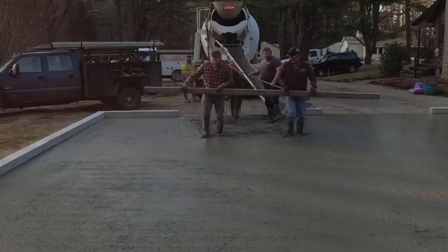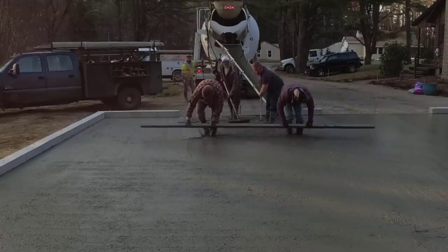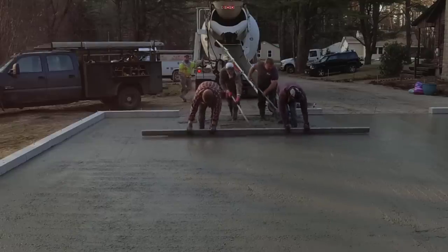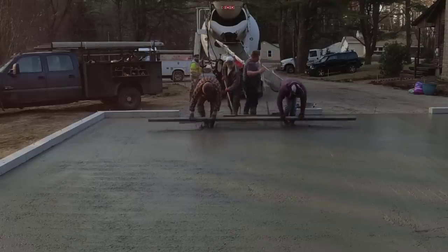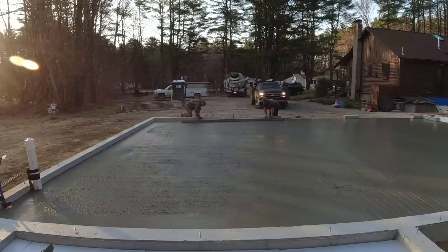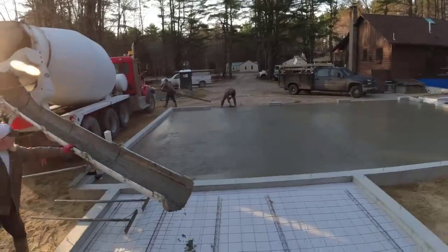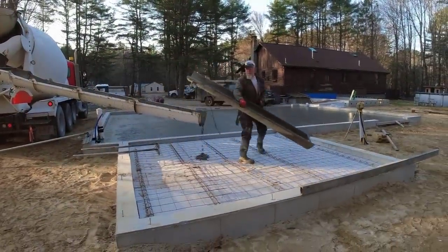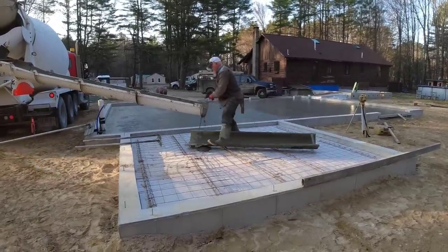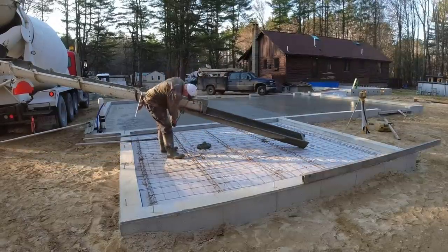Me, Darren, and Luke always take turns screeding so one guy doesn't have to screed the whole floor by himself, especially early in the season like this. A lot of our videos we use a vibra screed — a vibrating concrete screed — but usually in garages where we have slope or pitch, we tend to screed more by hand and pour the concrete just a little bit stiffer. We just like the accuracy of screeding by hand; that's just the way we've always done it. This little flat section up here we could have used the vibra screed on, but it was so small there was no sense getting it out.